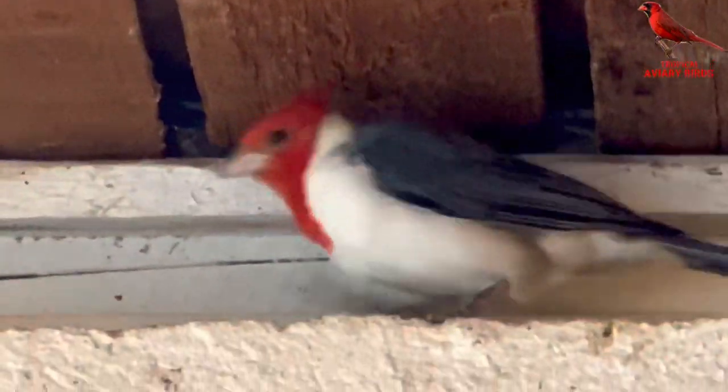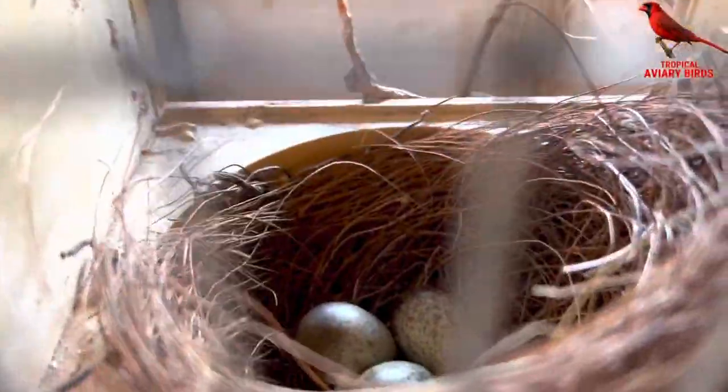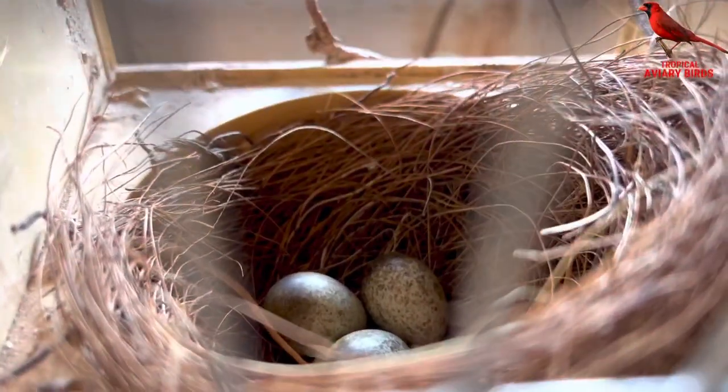I have a pair of rare-crested cardinals indoors as well. They have three fertile eggs and hopefully they will hatch within one week. Below in the same aviary a pair of crested partridge is waiting to go outdoor.